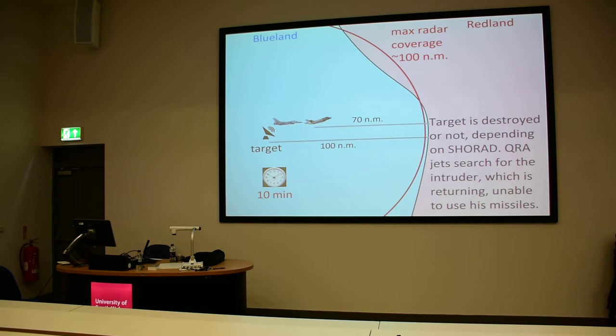The target may be destroyed or not. If the target is well defended by a short-range air defense system like a C-RAM — counter rocket, artillery, mortar system — the two J-TAM bombs are not something exotic, they're just two bombs. If you have a decent air defense system, you can shoot the bombs and save the target. Anyway, in our scenario this is irrelevant — it may have been destroyed or not.